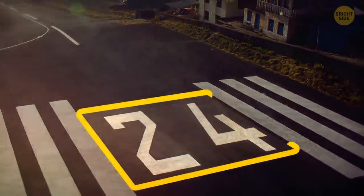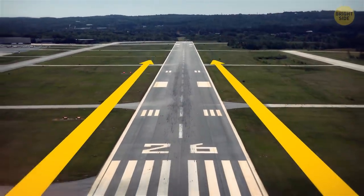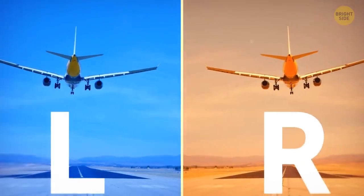Ever notice the numbers on the end of the runway? They're actually used to show the pilot which direction the plane is facing. For example, the number 36 is short for a heading of 360 degrees, or due north. Along with numbers, the letters R and L indicate if the nearest runway is to the right or left.